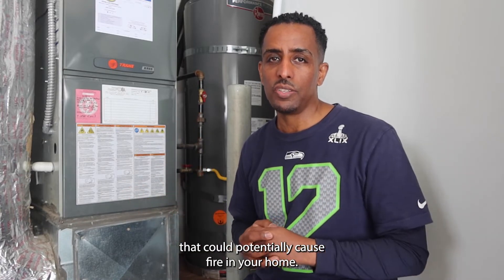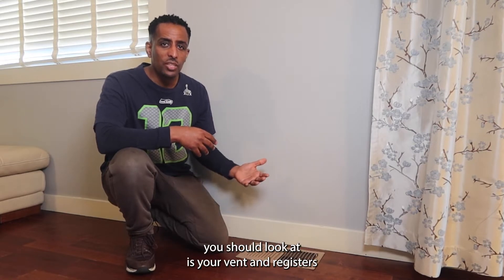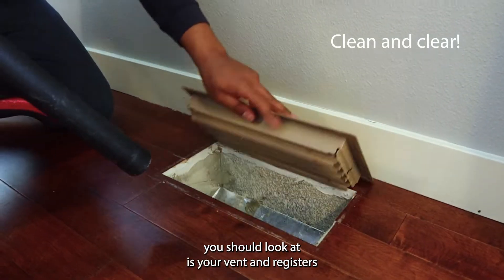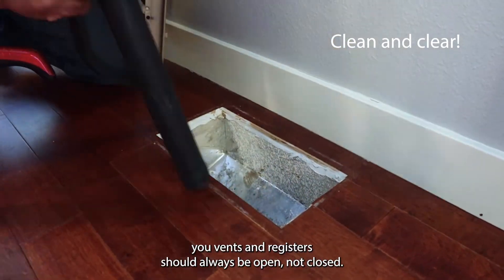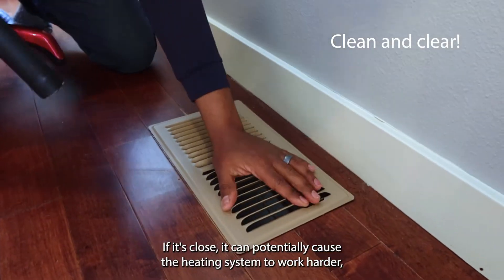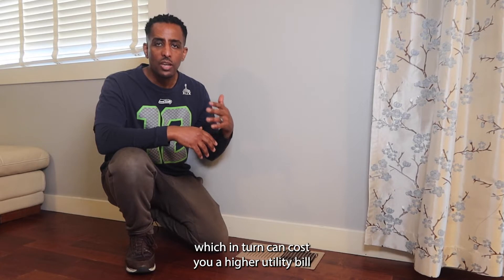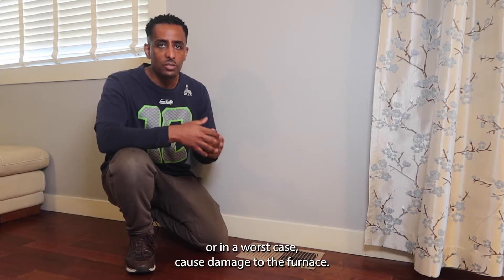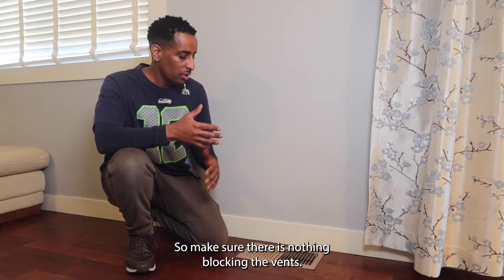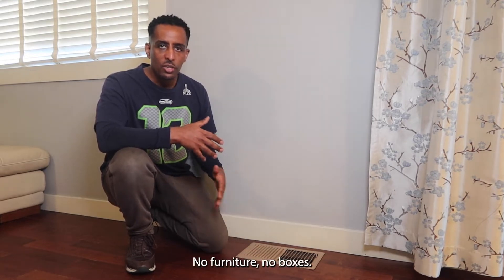Now that we're inside the house, one of the items you should look at is your vents and registers. Your vents and registers should always be open, not closed. If they're closed, it can potentially cause the heating system to work harder, which in turn can cost you a higher utility bill or even worst case cause damage to the furnace. So make sure there's nothing blocking the vents — no furniture, no boxes — make sure this area is open and clear.